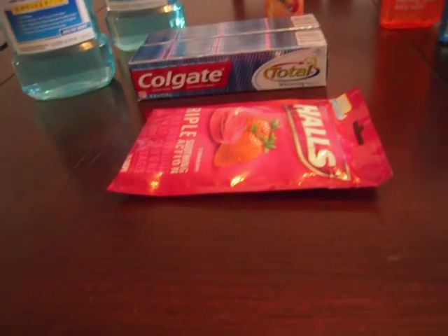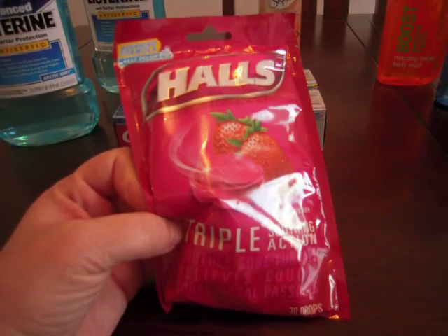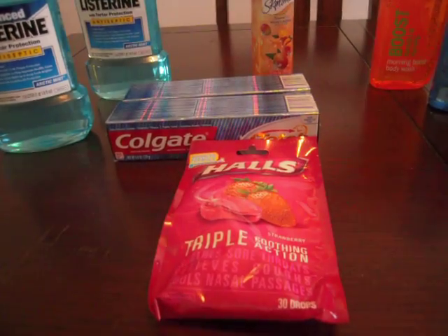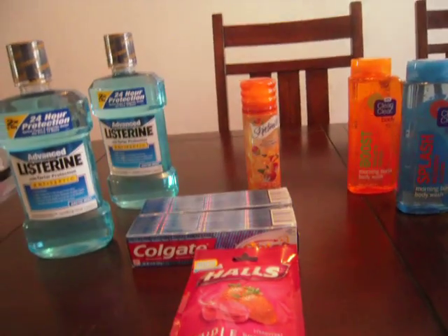Last but not least, I got a package of Holes — the 30 count — and they were $1.87. I had a $0.55 coupon and you got a $1 ECB back, so that made them $0.32. This is Raquel from Rock's Coupon Corner. Have a good day.